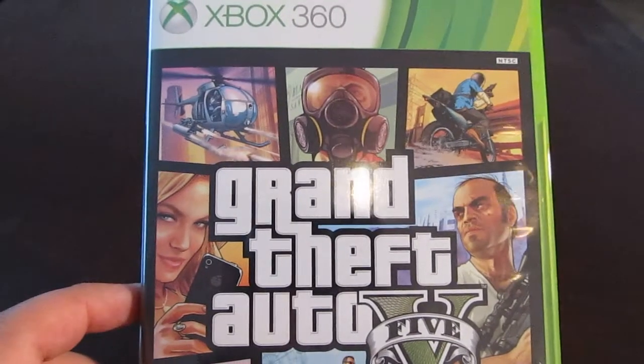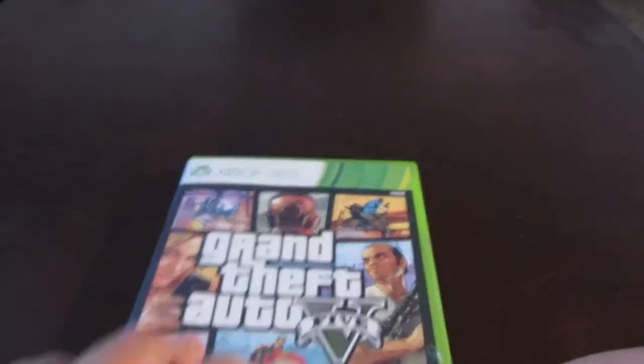First one is Grand Theft Auto 5 for the Xbox 360. Not all of this stuff was for me — some of it I bought myself.